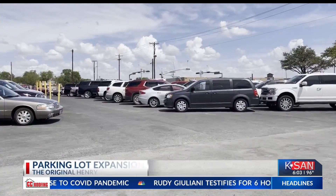Jan Curry has been a frequent customer for the last 20 years. And what keeps you coming back? The food. I like the food. But the parking, not so much.